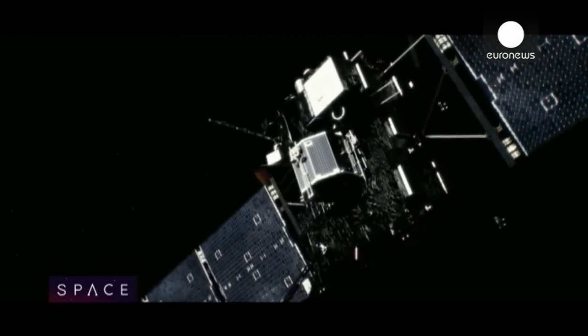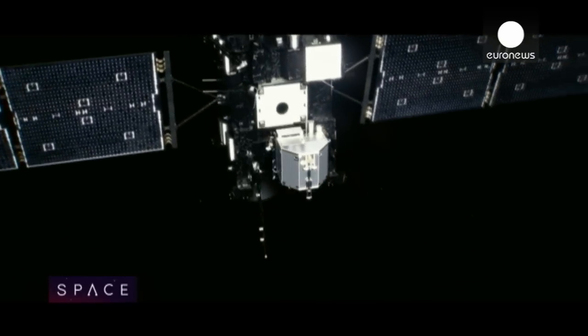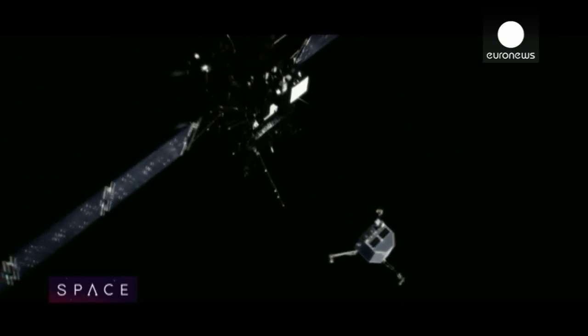In 2004, Rosetta and Philae set out to catch a comet. What they're doing over a decade later is rewriting our understanding of how the solar system formed, in surprising new ways.